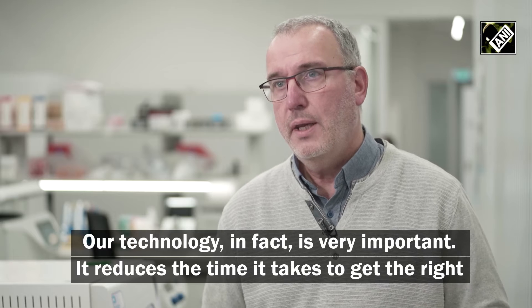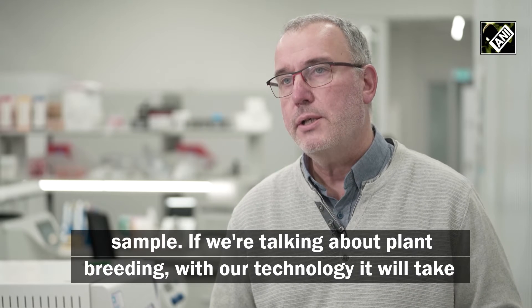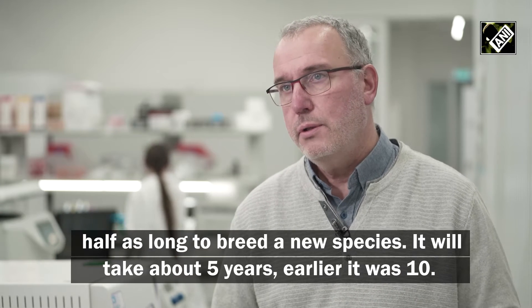Наша технология очень важна. Она сокращает время, которое необходимо, чтобы получить нужный образец. Если мы говорим о селекции растений, то с нашей технологией для выведения нового вида понадобится в половину меньше времени. Это займет около пяти лет, хотя до этого было десять.